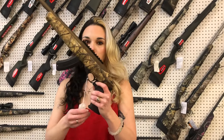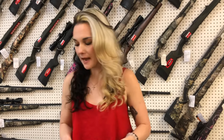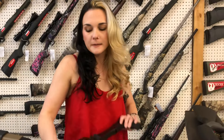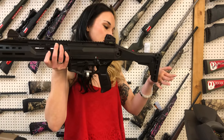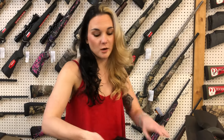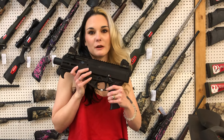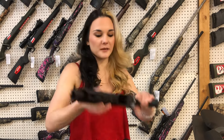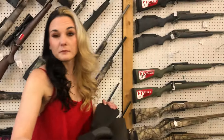Ruger 22 Charger in Go Wild Camo, $380 — that is a 22, y'all. CZ Scorpion in the carbine — the pistols are $665 and I also have the pistols on sale. The rifles are seven something, but call on the rifles. They are on sale though.